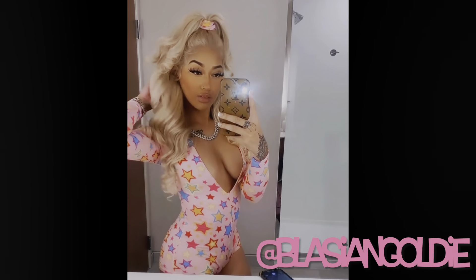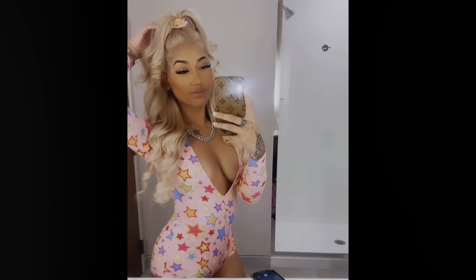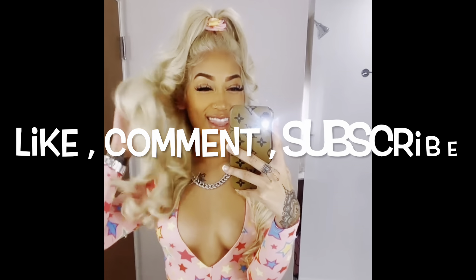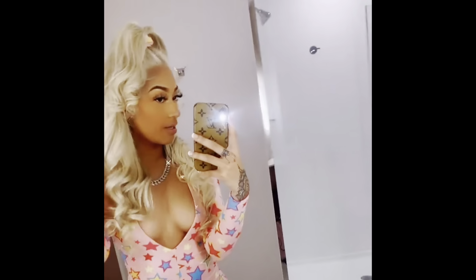All right guys, this is the final look. I hope you guys liked it and learned some tips from me. Don't forget to like, comment, and subscribe. Thank y'all so much for watching this video — I'll be back with more.